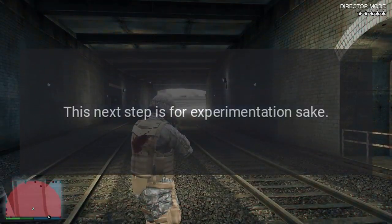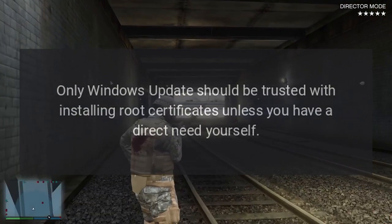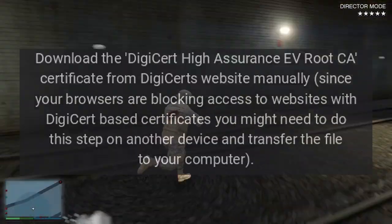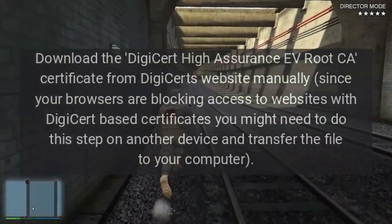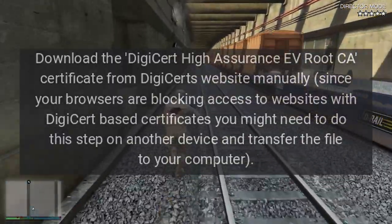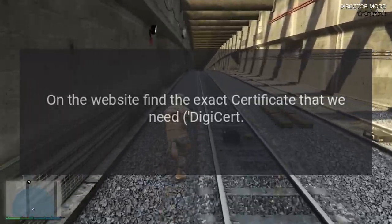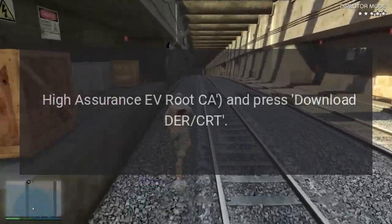This next step is for experimentation's sake — only Windows Update should be trusted with installing root certificates unless you have a direct need. If all else fails, you can try installing this root certificate manually. Download the DigiCert High Assurance EV Root CA certificate from DigiCert's website. Since your browsers are blocking access to websites with DigiCert-based certificates, you might need to do this on another device and transfer the file to your computer. On the website, find the exact certificate — DigiCert High Assurance EV Root CA — and press Download DRCRT.